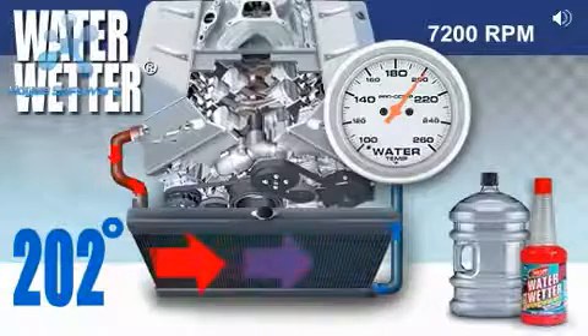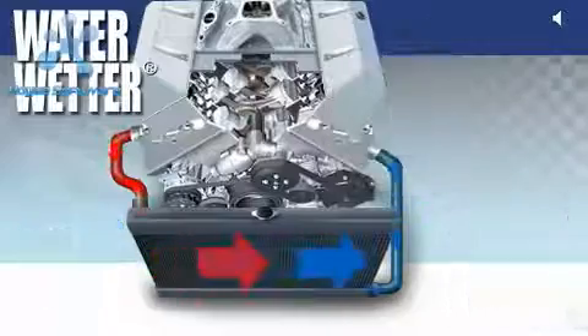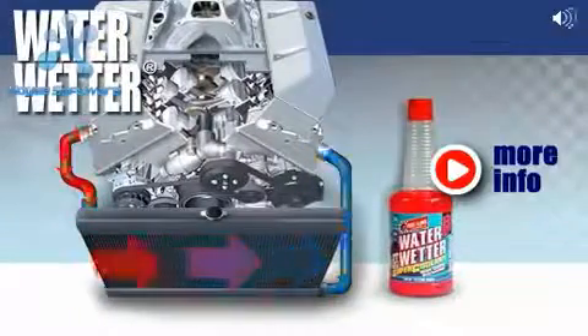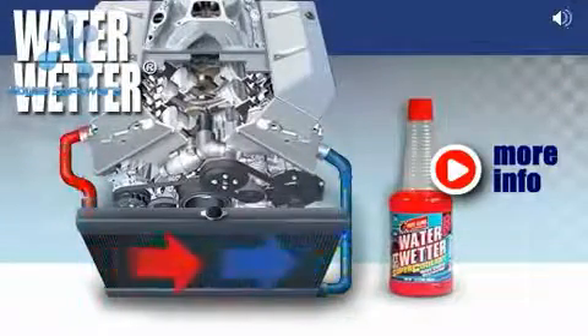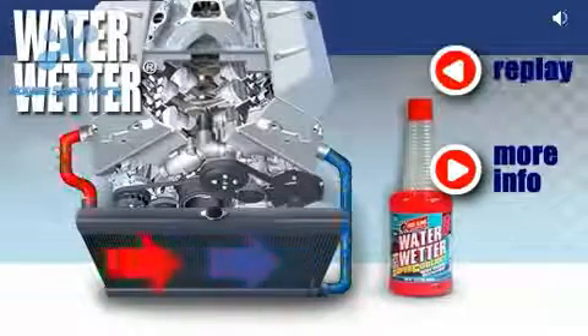These numbers are similar to the temperatures seen under race conditions or heavy-duty street use. The bottom line: Redline WaterWetter is a low-cost way to immediately reduce your engine's operating temperature and increase the life of your engine and cooling system.